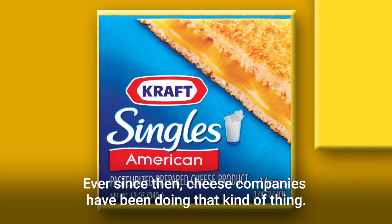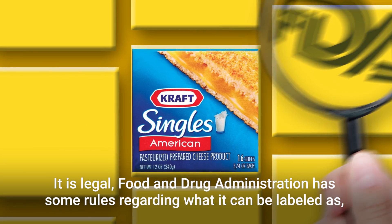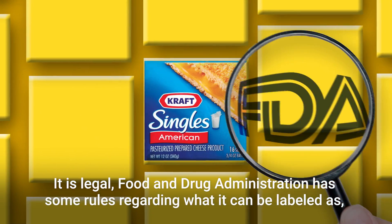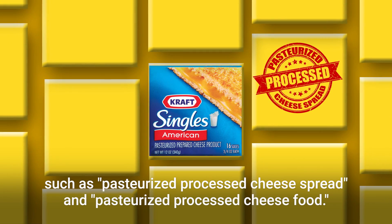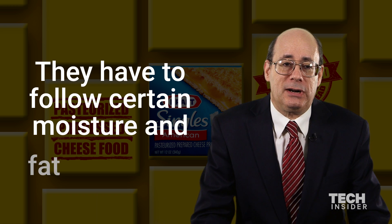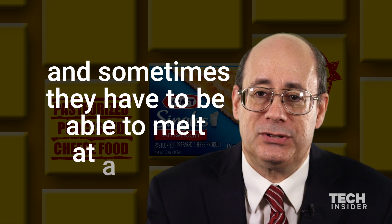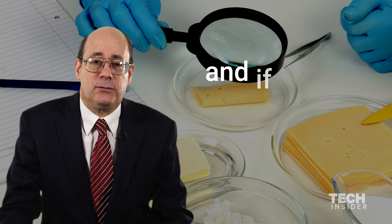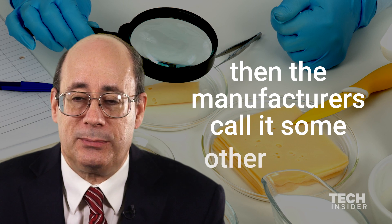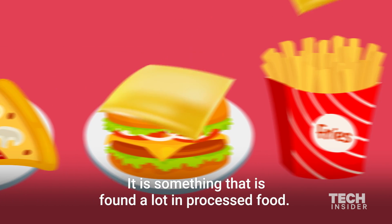Ever since then, cheese companies have been doing that kind of thing. It is legal. The Food and Drug Administration has some rules regarding what it can be labeled as, such as pasteurized processed cheese spread and pasteurized processed cheese food. They have to follow certain moisture and fat limitations, and sometimes they have to be able to melt at a certain temperature. If it falls outside of those regulations, then the manufacturers can call it some other things. It is something that's found a lot in processed food.